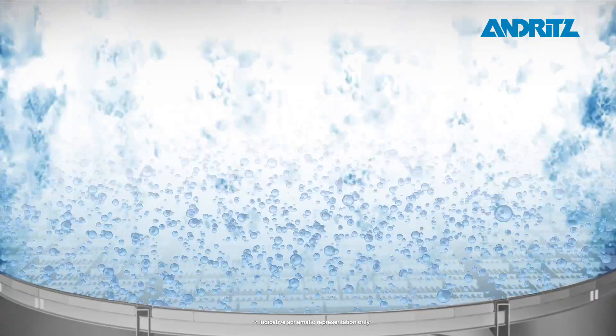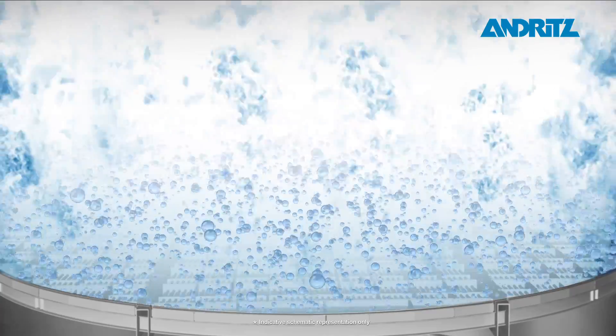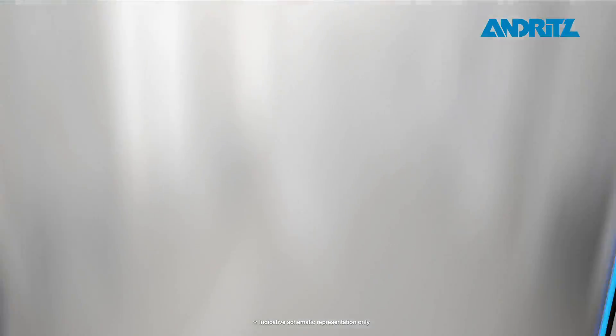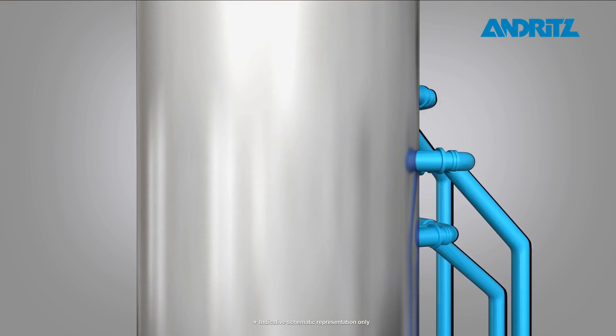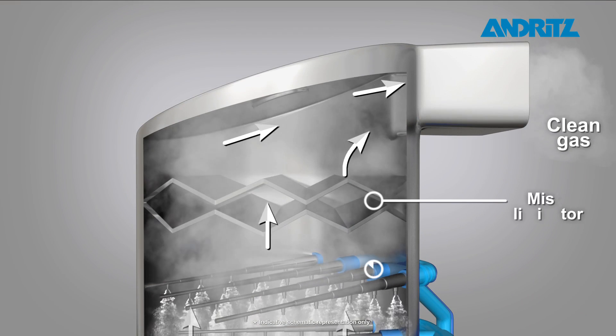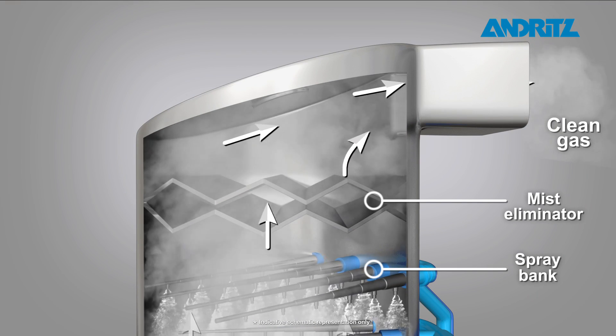In addition, the high turbulence liquid layer forming on the FGD Plus system enhances dust and aerosol removal throughout the absorber. Spray banks installed upstream of the FGD Plus layer enable sulfur dioxide removal down to the lowest emission levels.